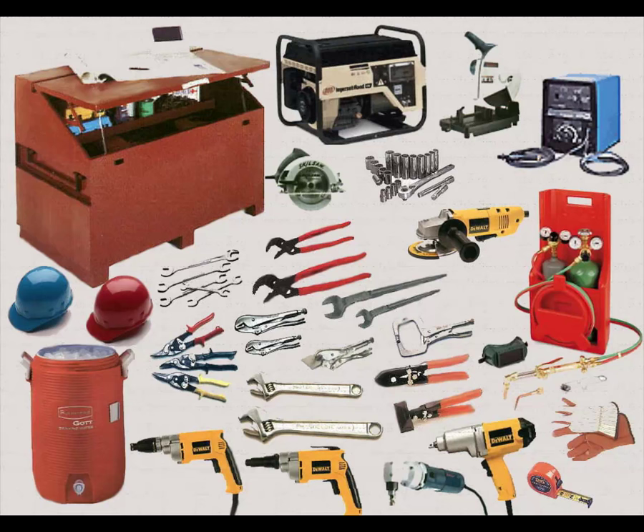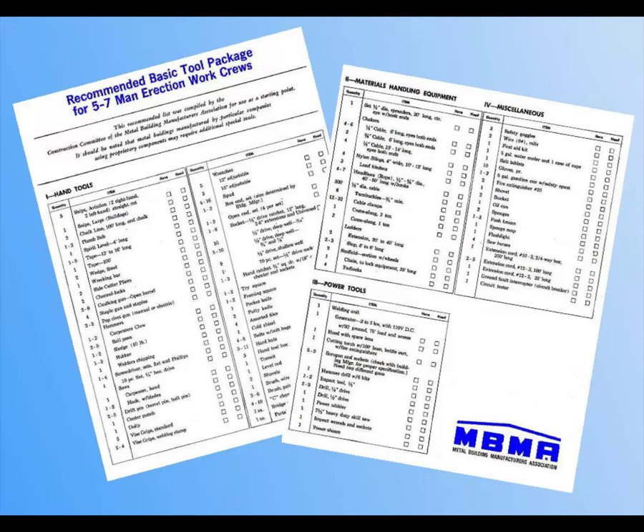Don't overlook basic hand tools that are conveniently available. Having proper tools in sufficient numbers to get the job done right will pay large dividends. The erection crew will work faster, better, and more safely with the right equipment, and the chances of having to do the work over again will be reduced. Hand tools and equipment must be maintained in serviceable condition. The Metal Building Manufacturers Association Construction Committee has published a recommended basic tool package for five to seven-man erection work crews to help you assemble the necessary tools for specific project requirements.